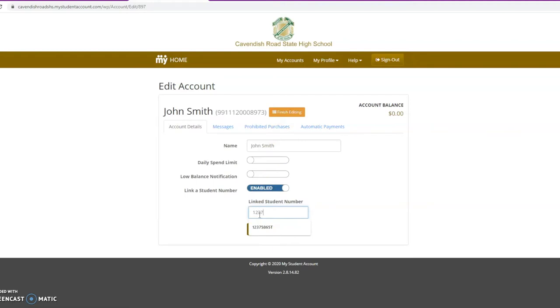You can also set up daily spend limits and low balance reminders. Don't forget to save your changes.